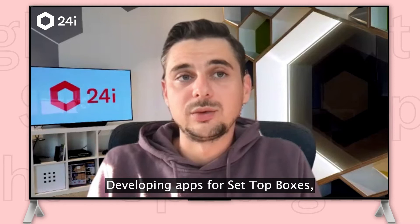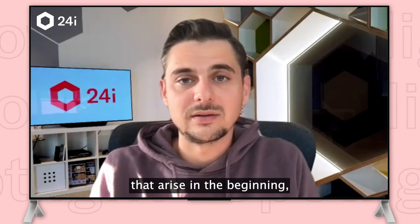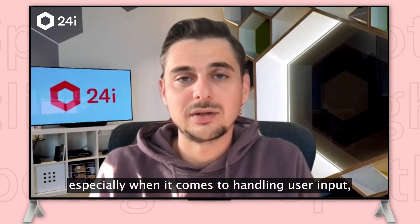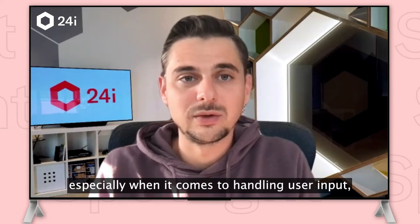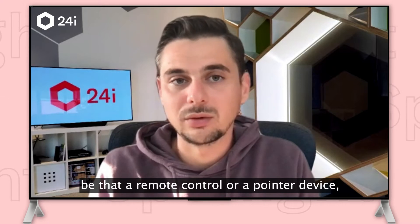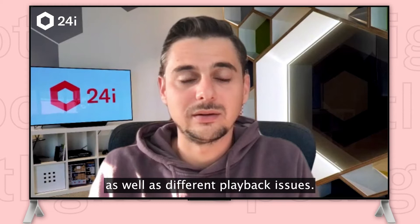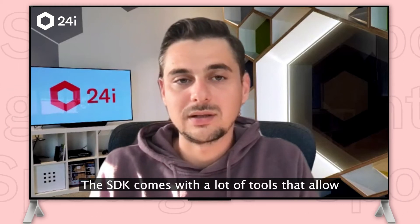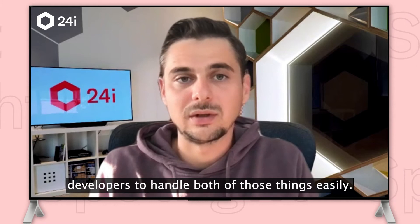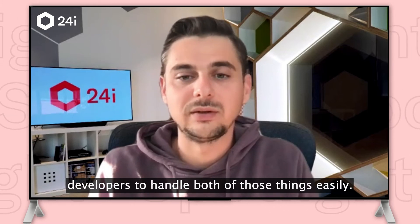Developing apps for set-top boxes, there are plenty of problems and challenges that arise in the beginning, especially when it comes to handling user inputs, be that a remote control or a pointer device, as well as different playback issues. The SDK comes with a lot of tools that allow developers to handle both of those things easily.